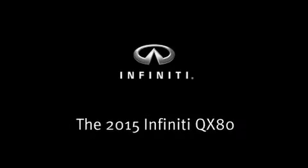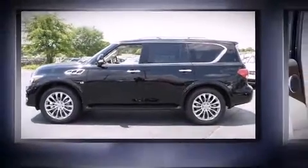Take command of the road in the 2015 Infiniti QX80. It features an automatic transmission, rear-wheel drive, and a powerful eight-cylinder engine.